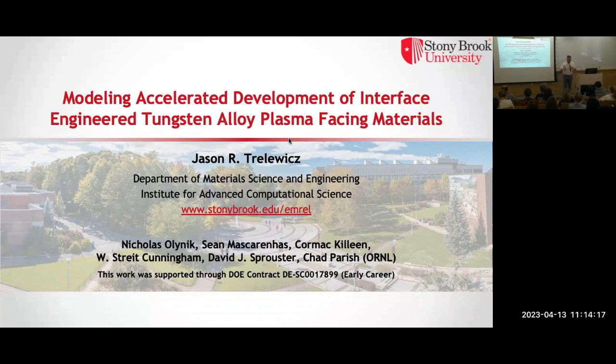Hi everyone. For those of you I don't know, I'm an associate professor. I hail from the material science and chemical engineering department, but also a core faculty member here in IACS. I run the Engineered Microstructures and Radiation Effects Lab, and I do a combination of both simulations, computation theory, and experiments. The reason I was late walking in was because we're running some experiments at Brookhaven Lab right now that were not going so well — that's the difference between computation and experiment. I'm getting frantic calls about material that was lost in the TEM.